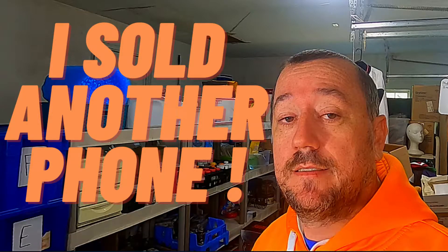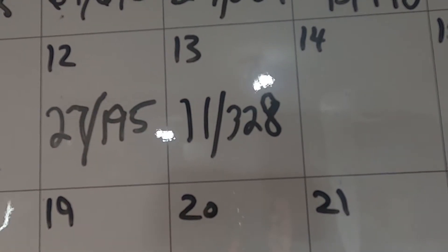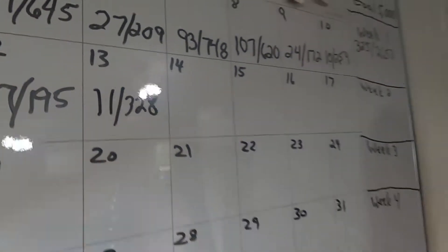Hello, welcome back to the channel. I am Chris, the Old School Picker. Had another good day of sales yesterday, so let's see what we sold. I'll give a momentum update — listed 11 items for $328 yesterday. I'm finally getting into some higher dollar items that I've got laying around here.